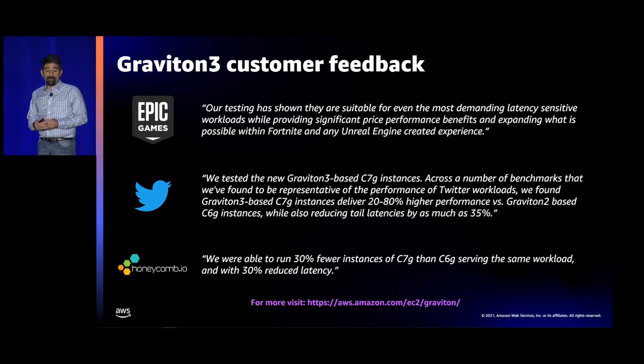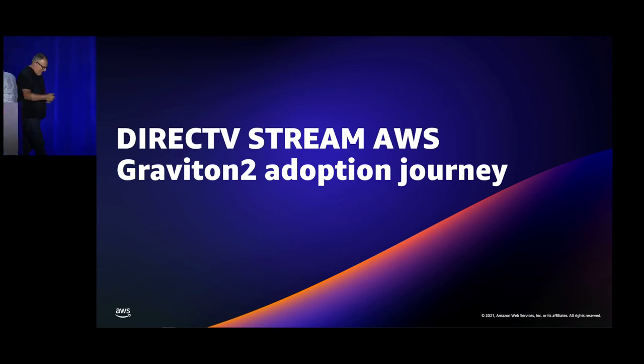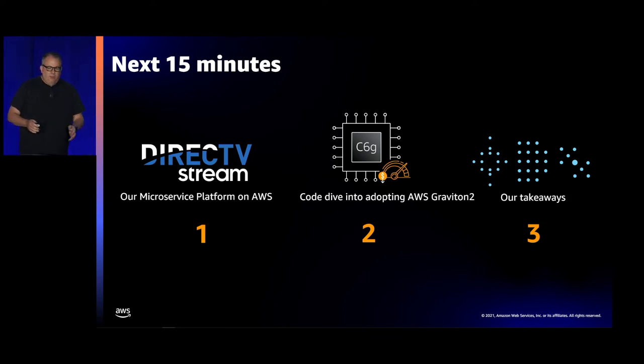I hope you'll sign up for the Graviton 3 preview program. Now I'll turn it over to Jonathan, who's going to tell you about DirecTV Stream's Graviton 2 adoption journey. I'm part of the technology team at DirecTV, and I'm going to talk about how we adopted Graviton 2 specifically for DirecTV Stream and our microservice platform that runs in AWS. My presentation covers three parts: DirecTV and DirecTV Stream, our microservice platform in AWS, and the code and process changes we made to adopt Graviton 2.